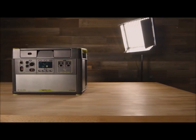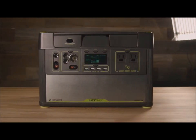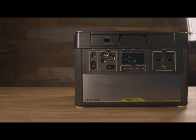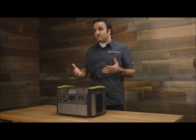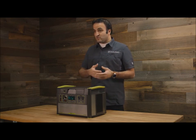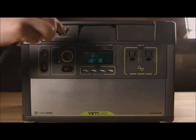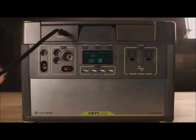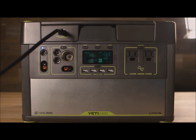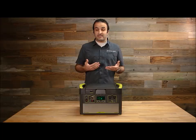I have here in front of me a Yeti 1400 lithium system, and we built the Yeti line of products as a portable power station. What that means is that you can charge it from a variety of sources, like solar panels, the wall — anything that produces electricity you can effectively use to recharge the battery inside. And then you can take it with you on the go or have it at home as backup power, allowing you to use the stored electricity in various ways that your electrical products need.